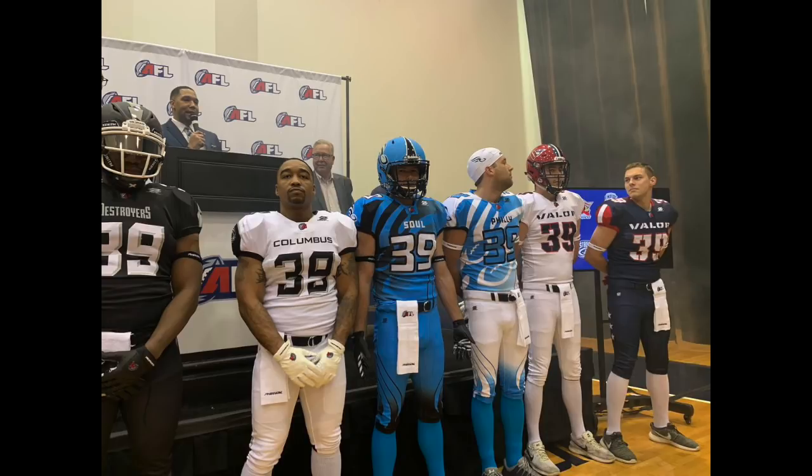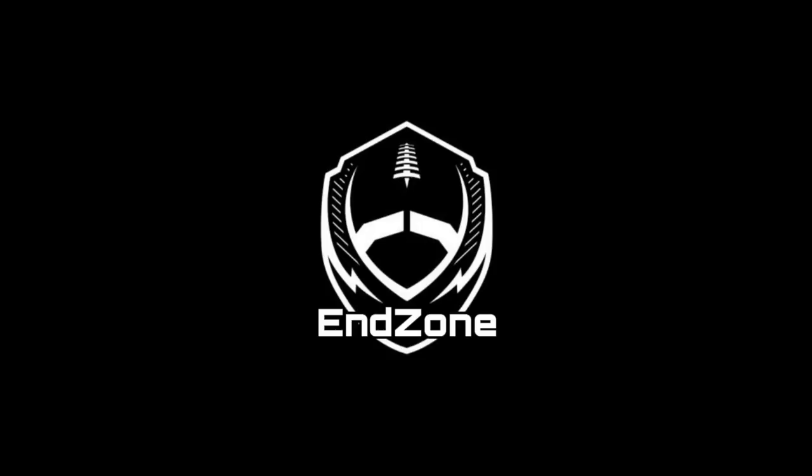Let us know down in the comments who you think has the best uniforms. I'm super pumped for this year and I think it's just cool that we have a new uniform company getting into the game. Phenom Elite, I think y'all did a great job on the Arena Football League uniforms.